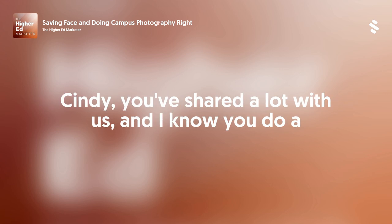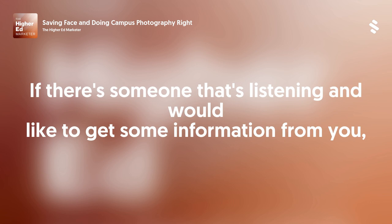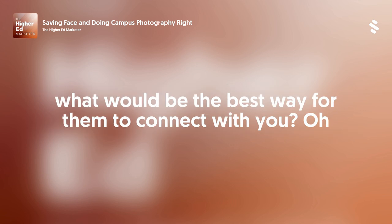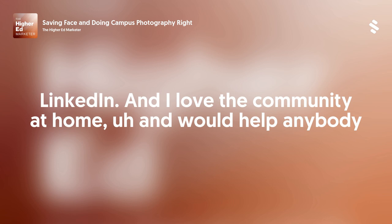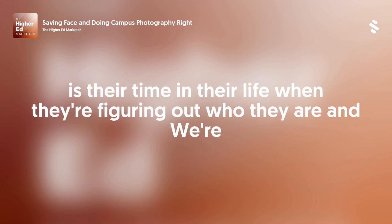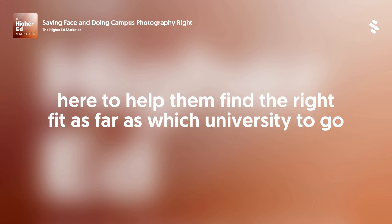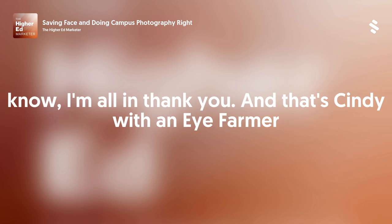Thank you very much, Cindy. You've shared a lot with us and I know you do a lot of work around developing and spreading how to have a vibrant campus photo program. If someone is listening and would like to get some information from you, what would be the best way to connect? They can just find me on LinkedIn and send me a message. I love this community and would help anybody who has questions. We have such a sacred job — college students are at a time in their life when they're figuring out who they are, and we're here to help them find the right fit. Anytime we can help each other do it better, I'm all in.